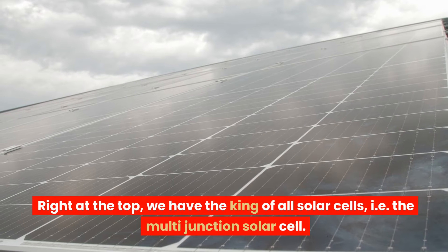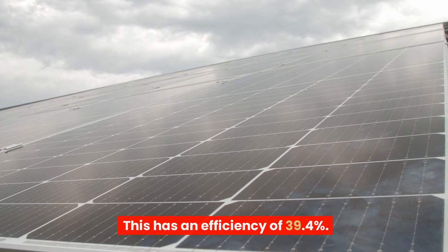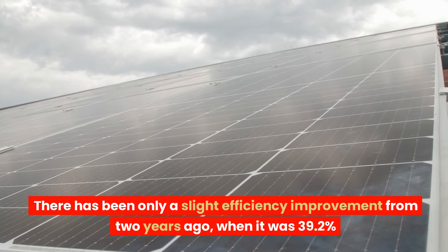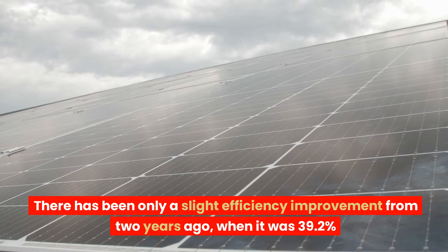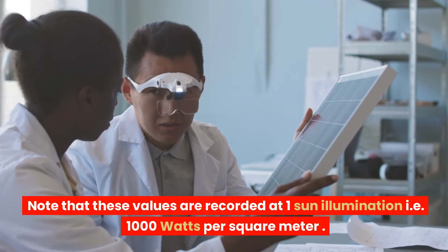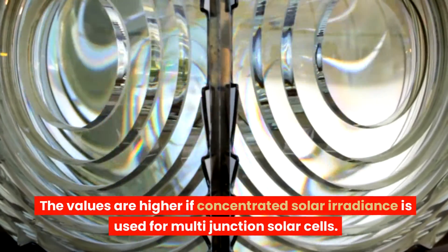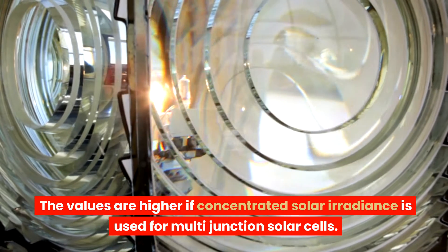Right at the top, we have the king of all solar cells: the multi-junction solar cell, with an efficiency of 39.4%. There has been only a slight improvement from two years ago when it was 39.2%. Note that these values are recorded at one sun illumination, i.e. 1,000 watts per square meter. The values are higher if concentrated solar irradiance is used for multi-junction solar cells.